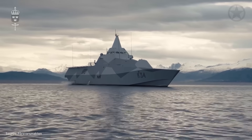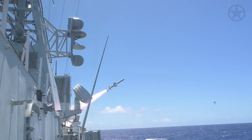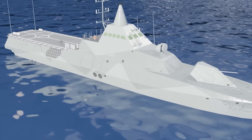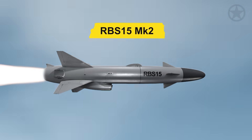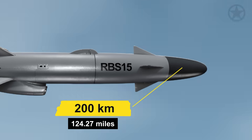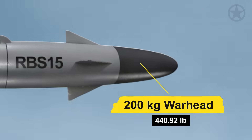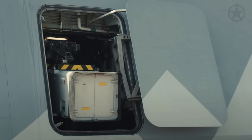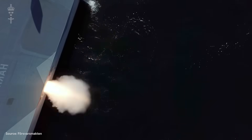Each Corvette is equipped with 8 anti-ship missiles, 4 on each side of the ship, positioned under the bridge. These RBS-15 MK2 anti-ship missiles have homing capabilities with an active radar seeker and a range of about 200 kilometers. With a high subsonic speed of Mach 0.9 and a 200 kilogram warhead, these are formidable weapons. The missile bays are positioned below deck and fire through special side hatches to maintain the vessel's stealth.